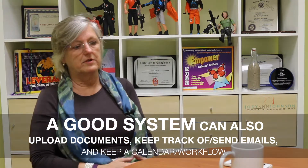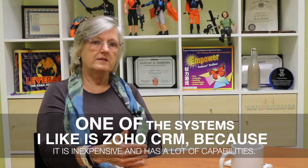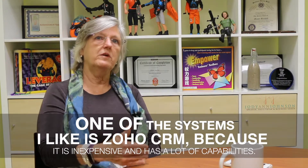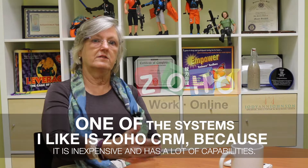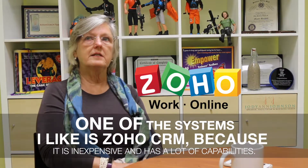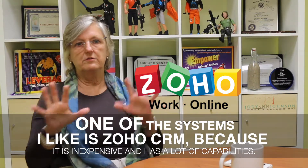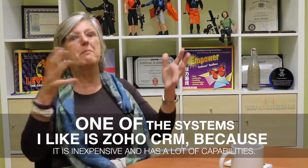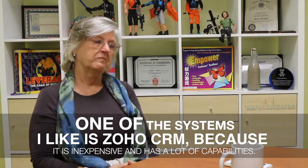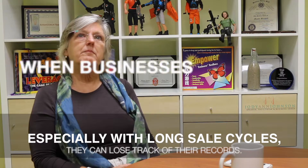They range all the way up to a couple hundred dollars, depending on what you want and need them to do. One of the ones that I like — we use Infusionsoft — but one I'd recommend is Zoho CRM. I like it because it's inexpensive and has a lot of different modules you can add on, so you can kind of build your own.